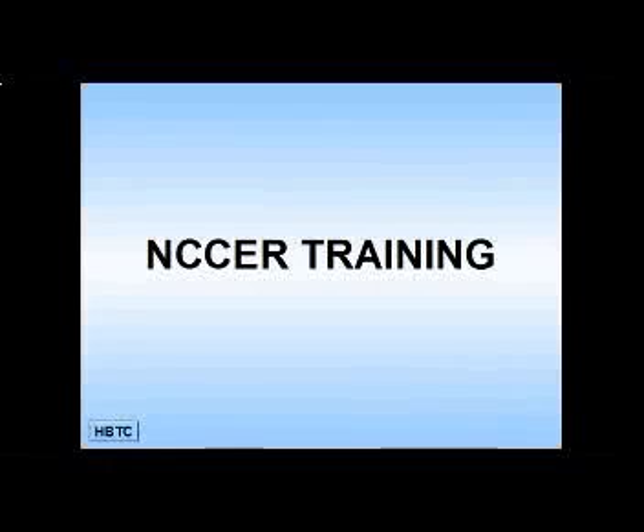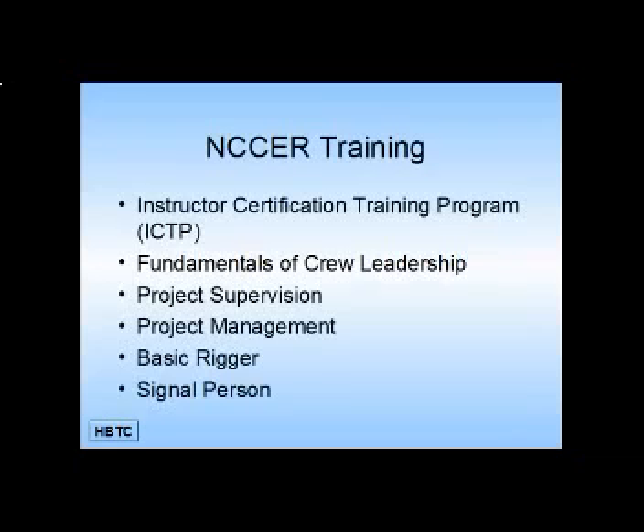The NCCER training program provided by HBTC includes instructor certification training, fundamentals of crew leadership, project supervision, project management, basic rigging, and signal person.